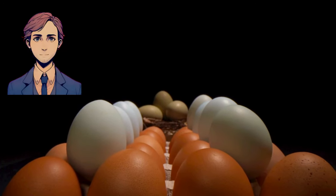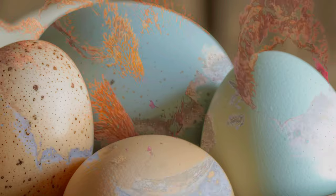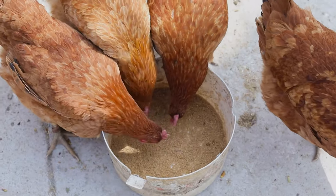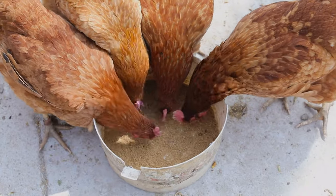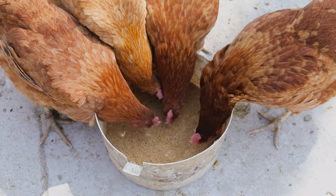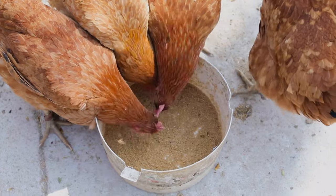Ever wonder why some eggs have white shells, while others have brown, blue, or even speckled shells? It all comes down to the type of hen that laid them. In today's video, we're cracking open the science behind why eggshells are different colors, and even exploring why some countries mostly stick to white eggs.